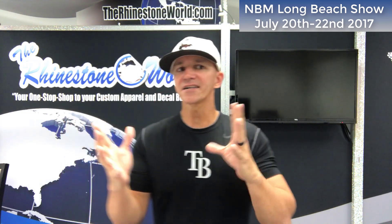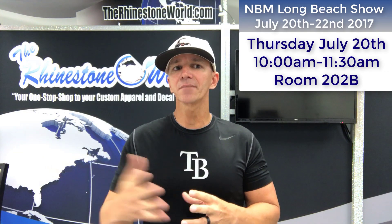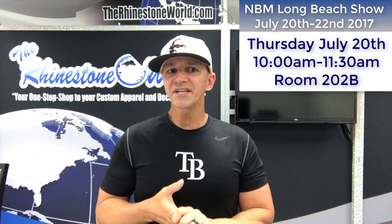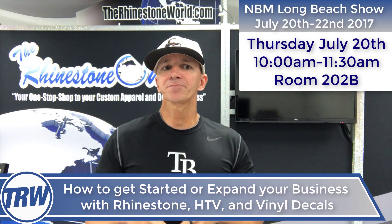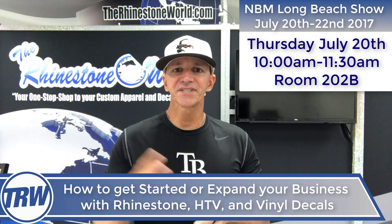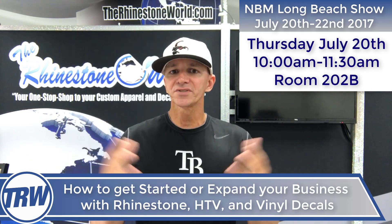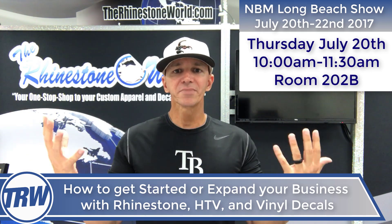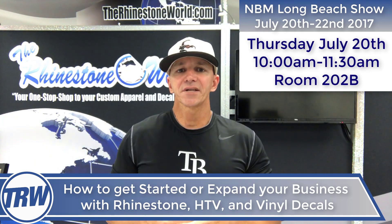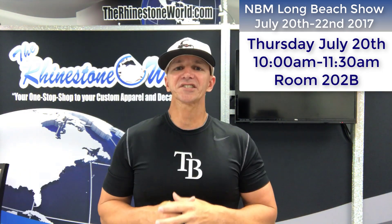Our first class is on Thursday, July 20th. It's at 10 a.m. till 11:30 a.m. in room 202B, and it is how to get started or expand your business with rhinestones, heat transfer vinyl, and vinyl decals. As many of you know, I started my business out of my house as a high school teacher. My wife and I grew the business to what we now have — over 30 employees. My goal in all these seminars is to share everything I learned to better your business and make it more successful.